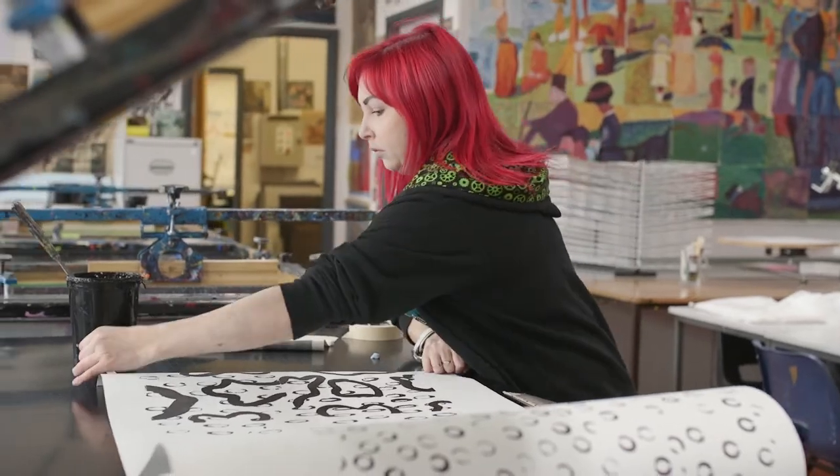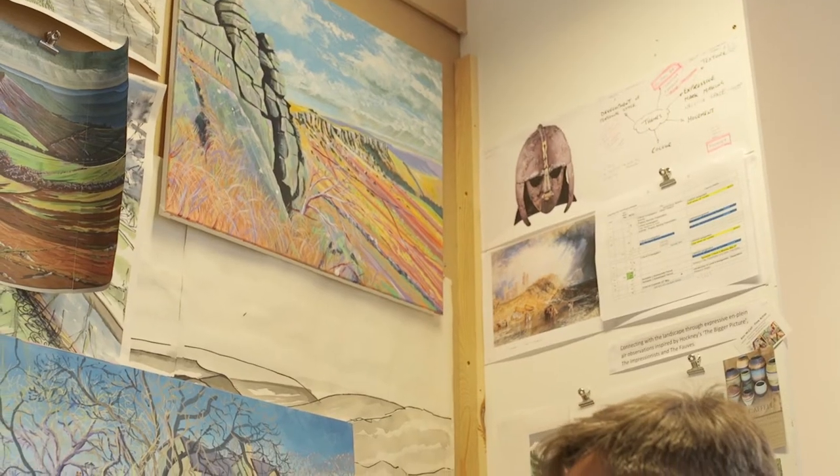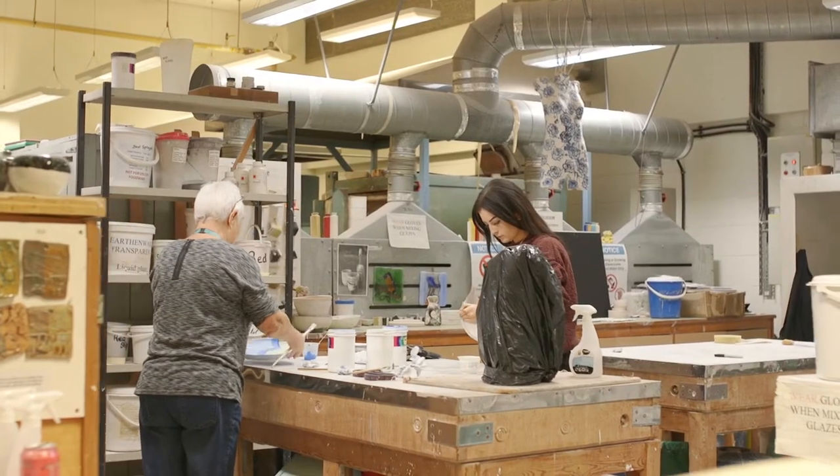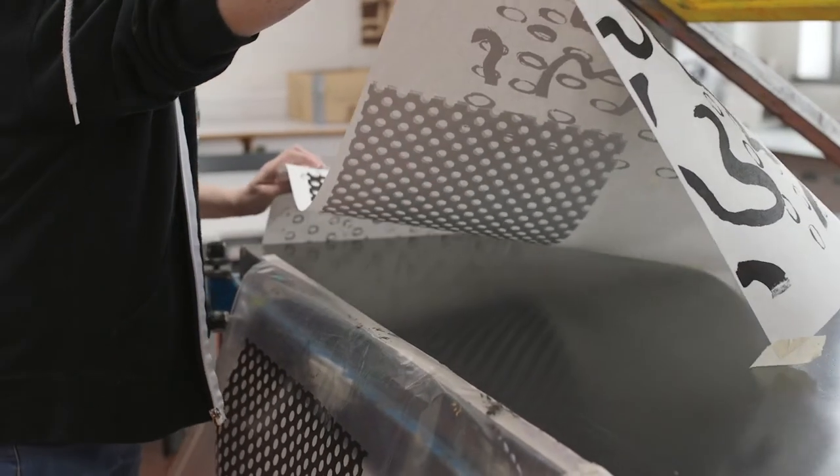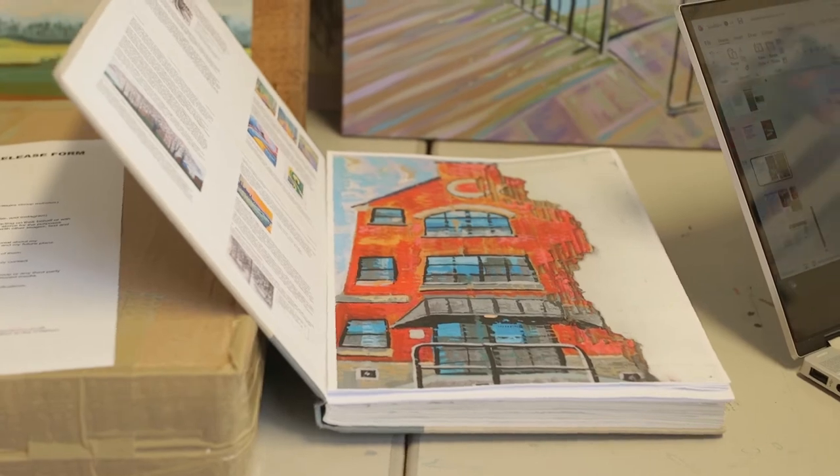It's just so open, and the tutors are there every step of the way to guide you through any idea, any aspect that you want to go down. I started making my own glazes down here in ceramics, and there's just such freedom — you're not venturing too far, but there is quite a lot of freedom as to what you can explore.